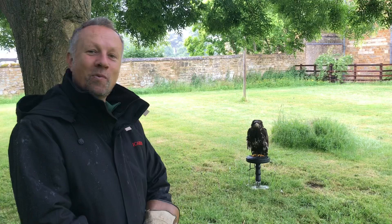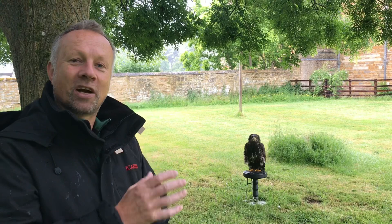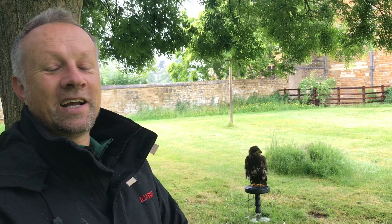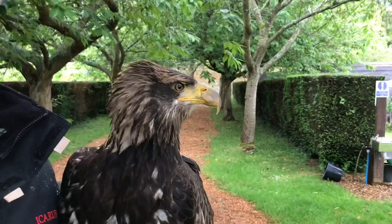Bald eagles don't actually mature until they're four or five, six years old. They don't have that classic bald eagle colouring of the pure white head and tail, the bright yellow beak, and the dark chocolate brown body until they're really five or six years old. So Wurzel here looks a bit of a scruff bag, and to many people it doesn't really look like a classic bald eagle. In time, he will.